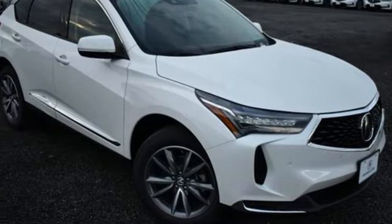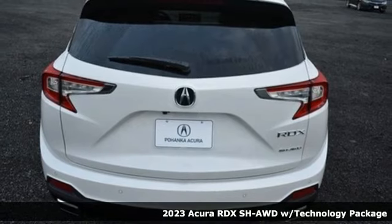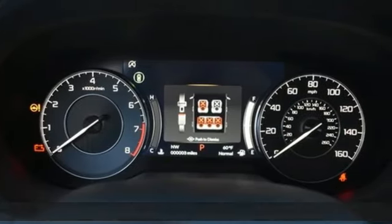It's a 2023 Acura RDX. At Acura, we manufacture exhilaration so you don't have to. It comes nicely equipped with features you'll love.